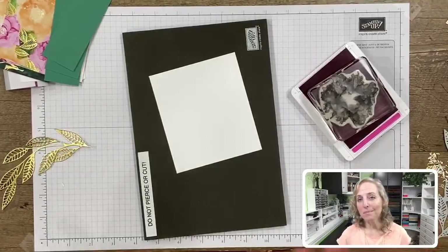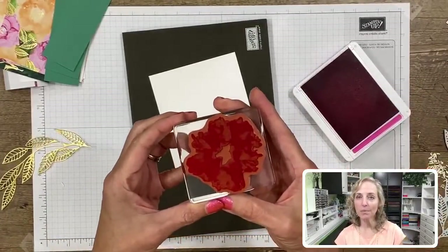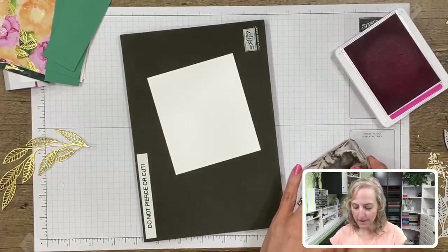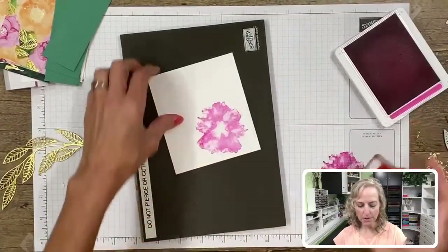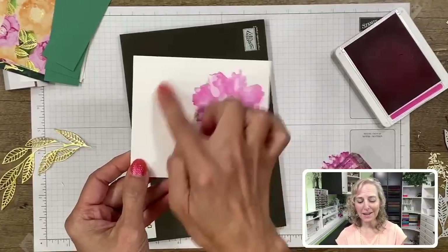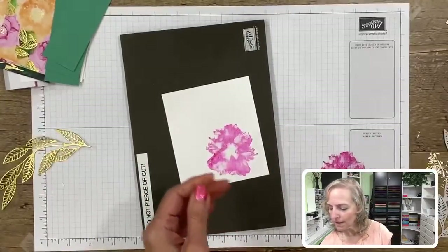If you can't comment during the live it's probably because you're not logged into your YouTube or Google account. You can always just sit back and enjoy and comment afterwards. Now that I've got that stamped, I'm going to put away my ink and bring in the die cutting machine again.